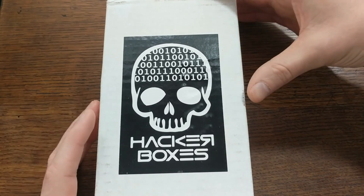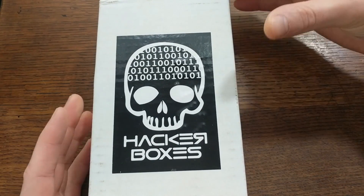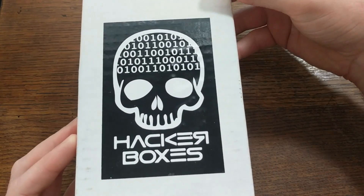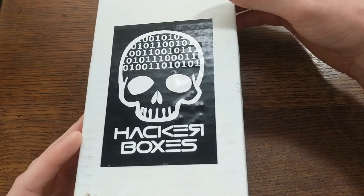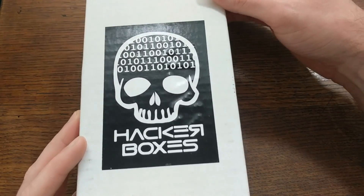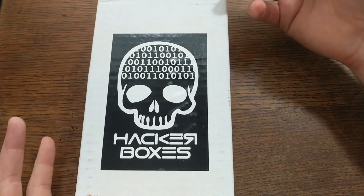And the theme of this one, being cypherpunk, means that we can expect to find items related to things like cryptography and digital privacy. They usually also come with a microcontroller board of some kind, and various other electronic components or maker related things.